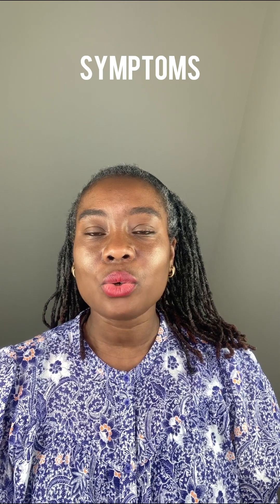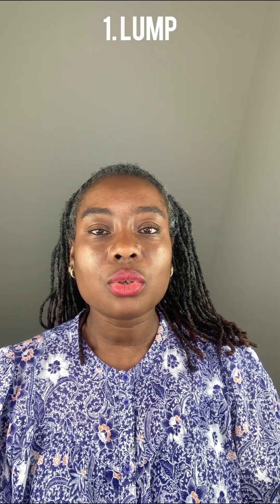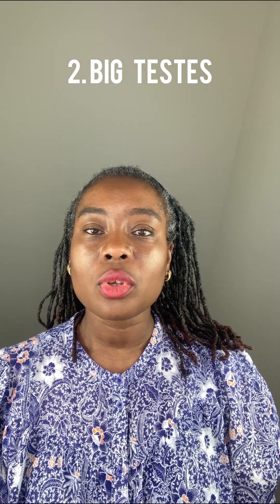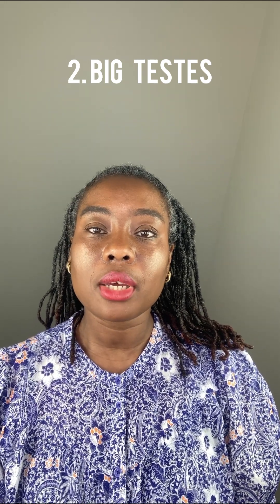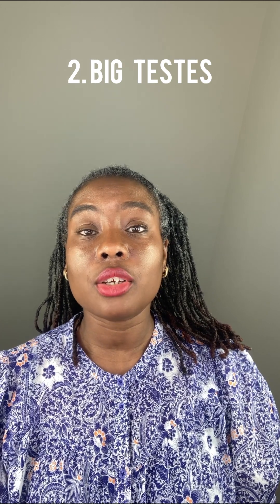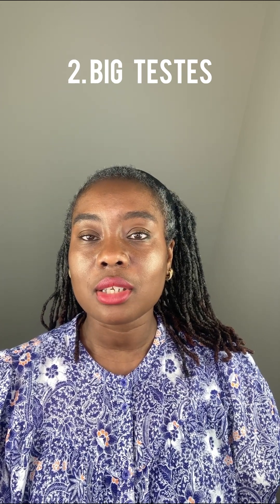The symptoms of testicular cancer include: one, a lump. It is good to regularly check the testes so a lump can be detected on time. The best way to examine the testes is after a bath or shower when the skin is relaxed over the testes. You place the testes in the palm of your hand and feel it with your thumb and finger. If this is done on a regular basis, any lumps can be detected early. Two is one testes being bigger than the other. Although one testes is usually bigger than the other, if you notice an abnormal growth in one — and of course this is due to regular checks — then this might be a sign of testicular cancer.